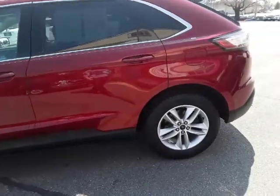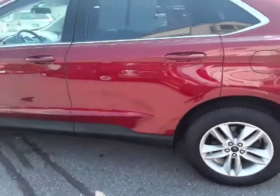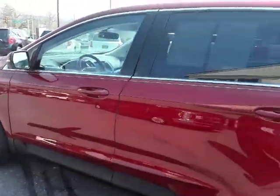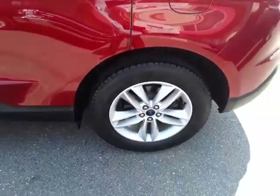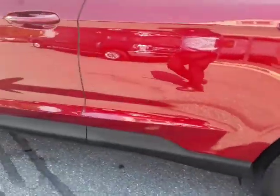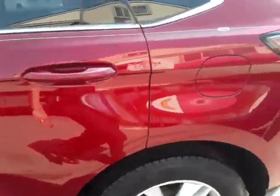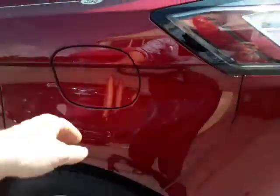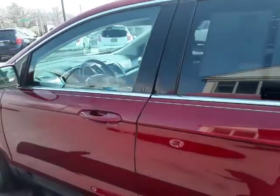Today we have this 2015 Ford Edge SEL, beautiful ruby red color. It only has 22,000 original miles on it. You can see it's got the nice alloy rims. It has the easy fuel — there's no fuel cap, you just stick the nozzle right in there. Of course there's the privacy glass and a little bit of chrome trim around the windows.